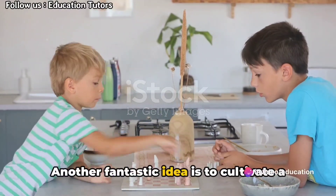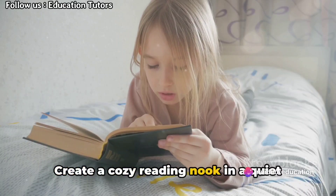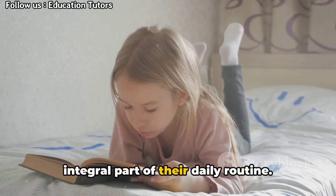Another fantastic idea is to cultivate a love for reading. Create a cozy reading nook in a quiet corner of your home and make reading an integral part of their daily routine.